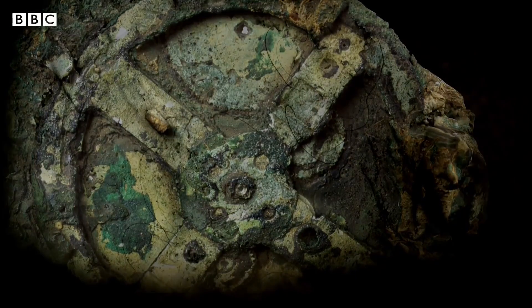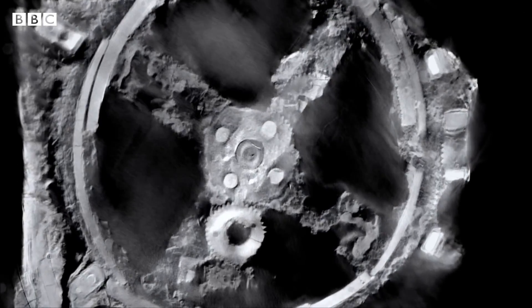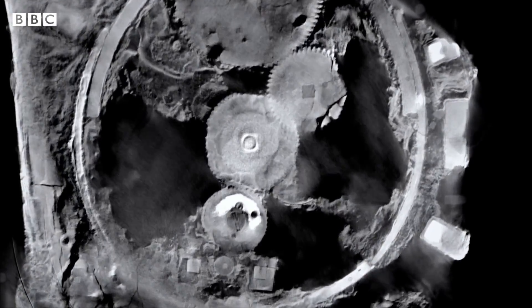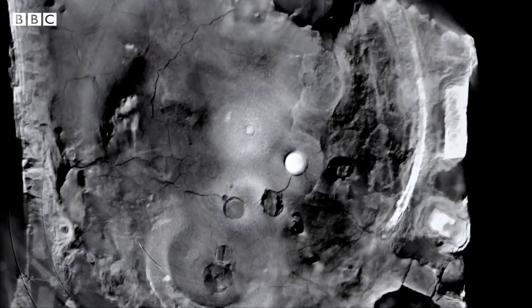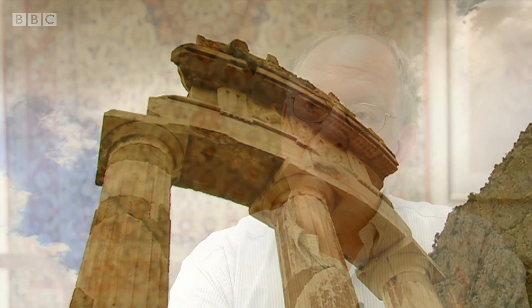We took X-ray data of all 82 surviving fragments of the mechanism, and when we first looked at the results, it was astonishing. It showed us not only all the gear wheels in three dimensions so we could separate them, but also all these new inscriptions in the fragments as well. We've had to rethink the history of technology completely as a result of this single object.